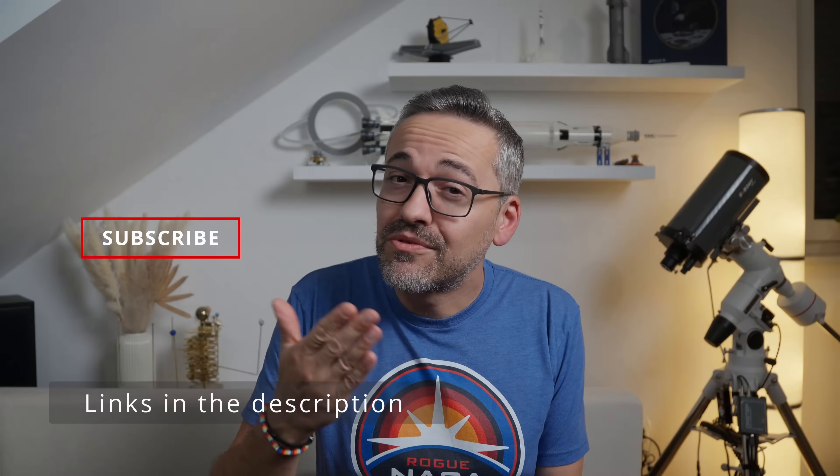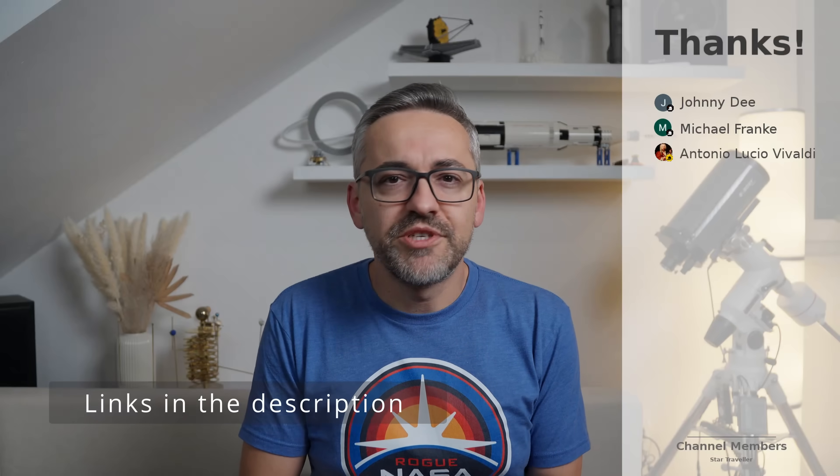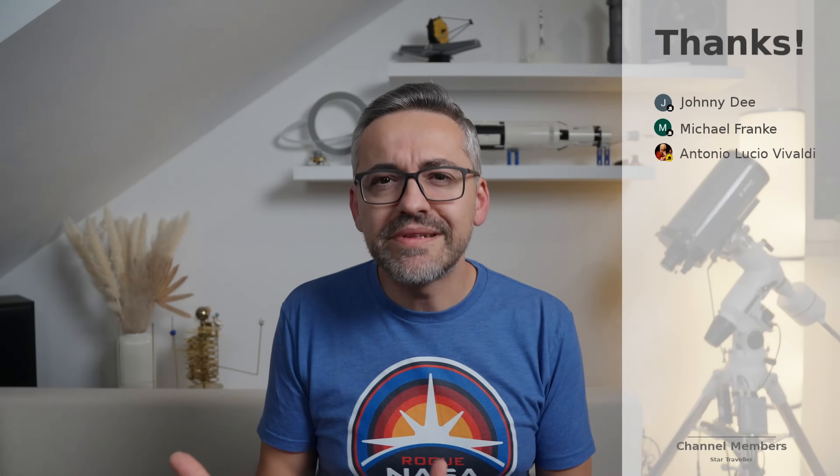That's been it. I hope you all enjoyed the video. Don't forget to hit like and subscribe. As this is a somewhat subjective topic, I'm very curious what your thoughts and experiences are when upgrading a telescope. Let me know in the comments below. Thanks for watching and catch you guys in the next one.